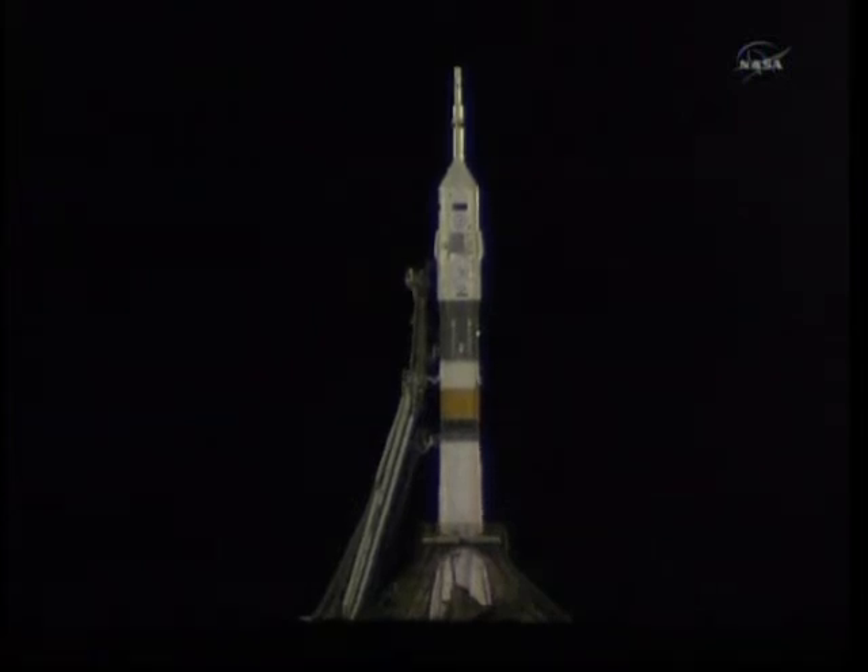Less than three minutes now, and it's hard to see from this distance, but the Soyuz is painted with Gagarin. That commemorates the upcoming 50th anniversary of his first spaceflight by a human being. Right next to the head is a word which translates to 'let's go,' what Gagarin said at launch. Also painted vertically on the rocket in Cyrillic is the word Gagarin itself.